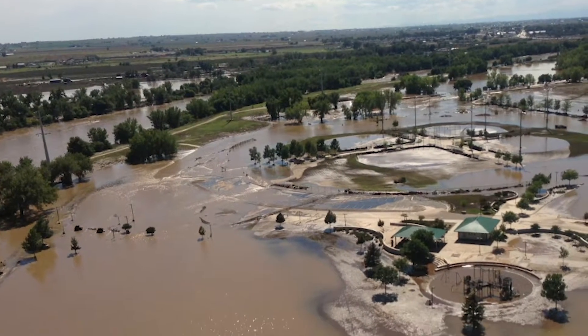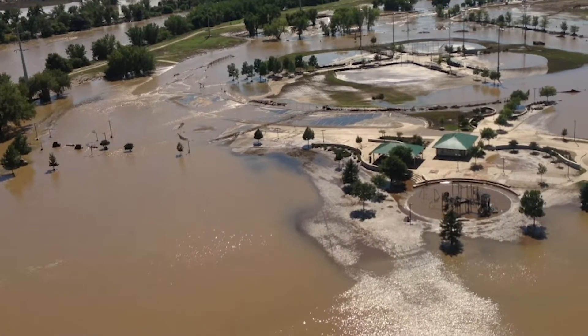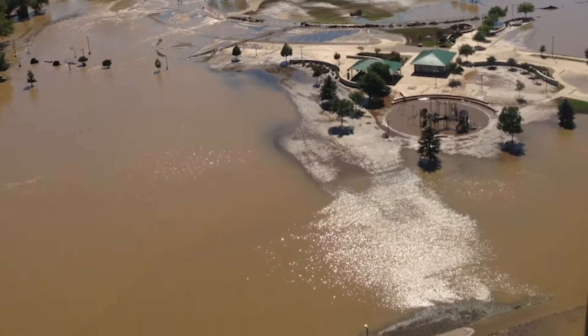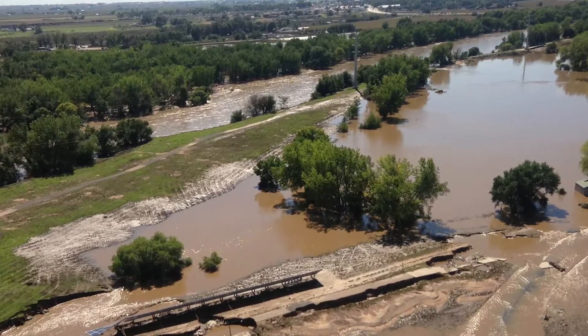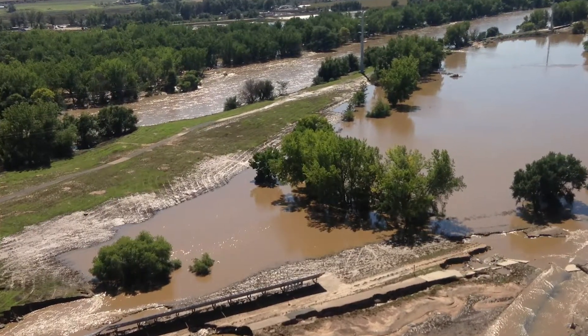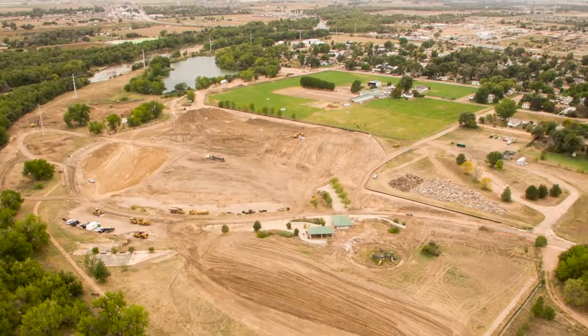When Riverside Park suffered a major flooding event in 2013, the South Platte River overtopped a berm which trapped water inside the park and adjacent neighborhoods, preventing floodwater from flowing back to the river. The goals of the new park were not only to reconstruct park infrastructure, but to create a more resilient floodplain and reduce the flood risk.